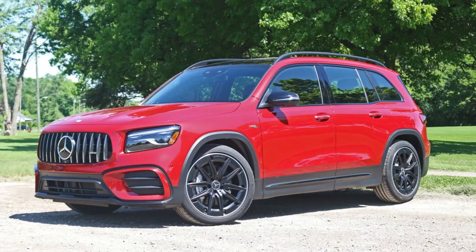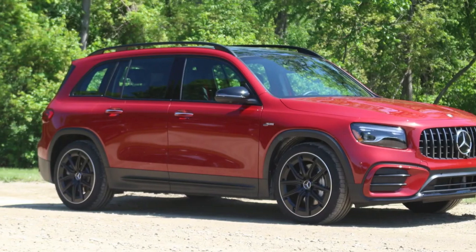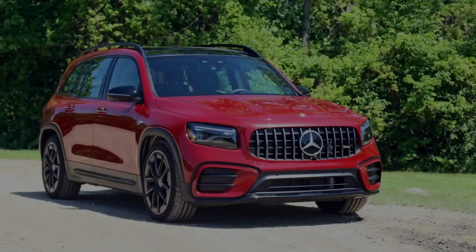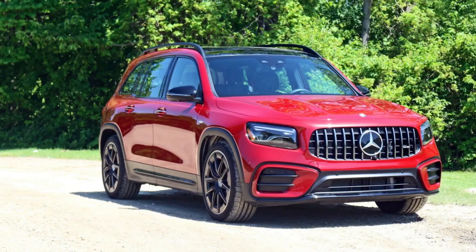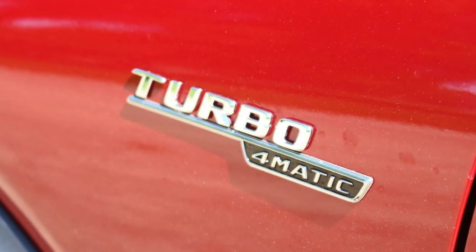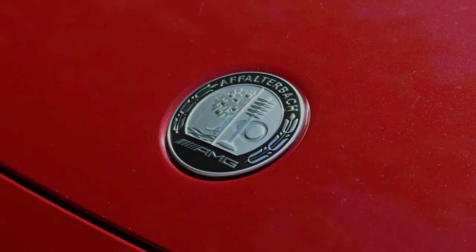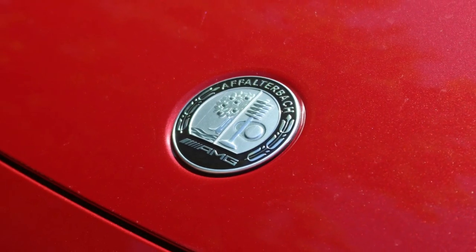No matter where you look in the GLB, its clever packaging impresses. It offers lots of storage in both the passenger cabin and cargo area, making it more practical than most luxury offerings in this segment, and indeed many others. The GLB's driving position is excellent, and its front and second-row seats are comfortable and supportive with plenty of adjustment.